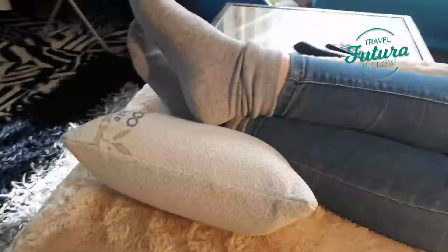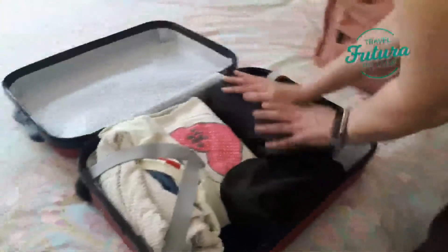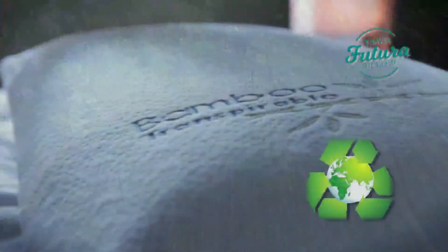Futura Travel Pillow is perfect for your trips on a plane, train or car, or simply use it at home. As comfortable as your regular pillow, but small and light so you can easily put it in your suitcase or carry-on.